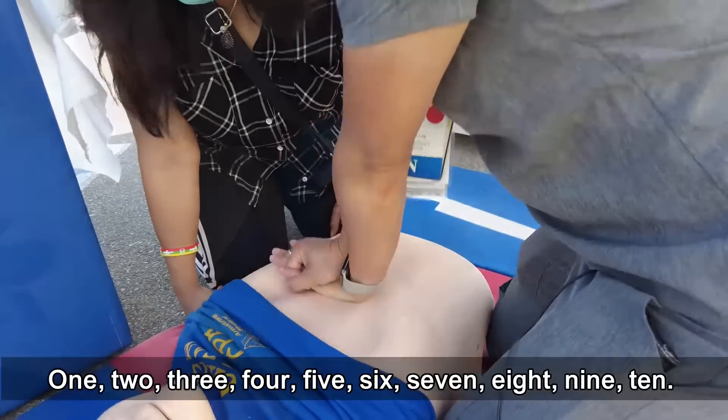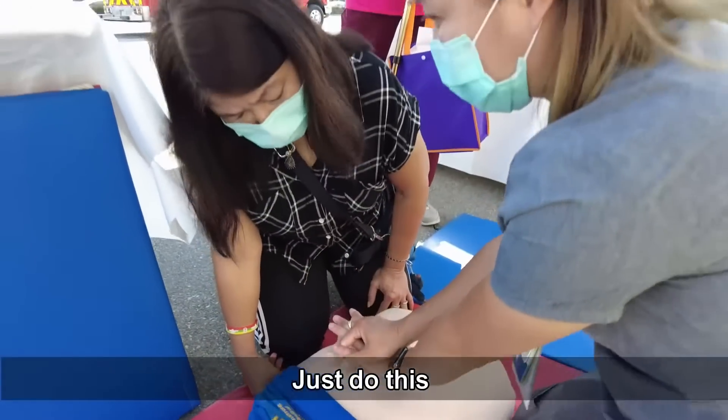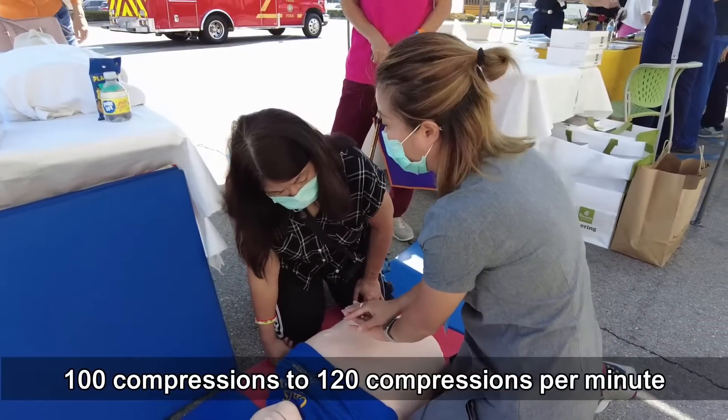One, two, three, four, five, six, seven, eight, nine, ten — just do this: 100 to 120 compressions per minute.